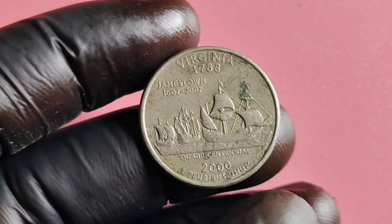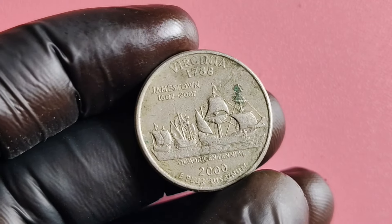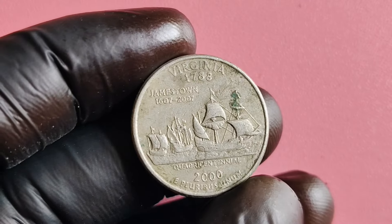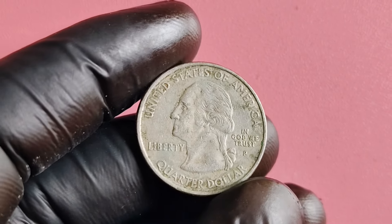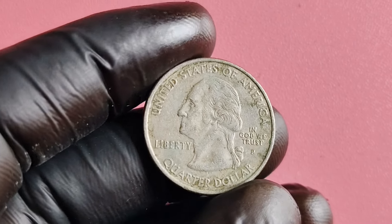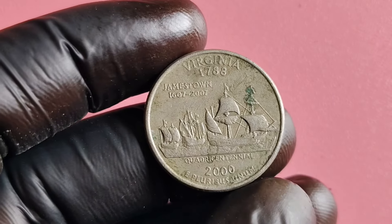But here's where things get really interesting. Rumor has it that there is a rare error in some of these coins that could make them worth a small fortune. The error in question is a certain variation in the design that was accidentally printed on a small number of coins. This error makes these coins extremely valuable to collectors and enthusiasts alike.